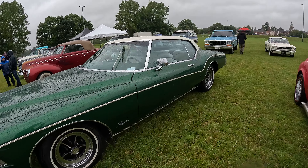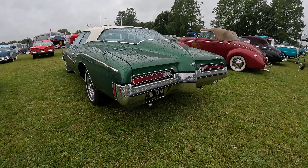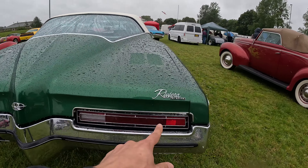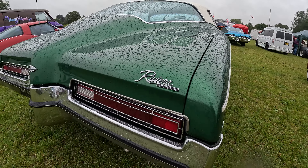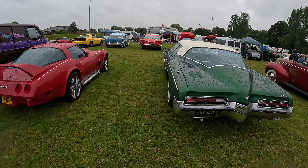What is this one? That's awesome. Look at the shape of the back window. That's a Buick — it's a Buick Riviera. 7.5 liter V8, massive engine in this one.